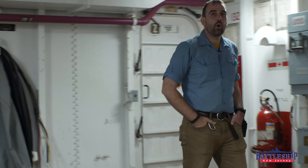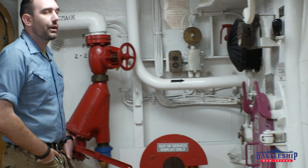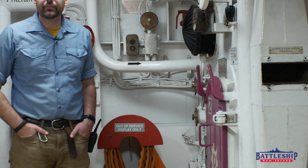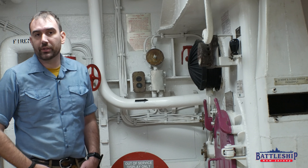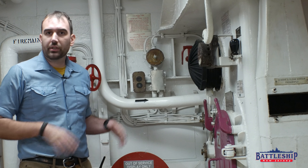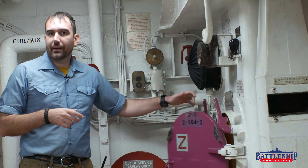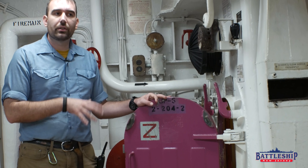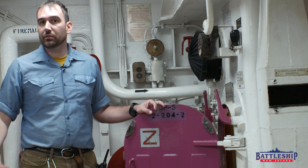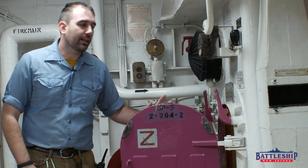Iowa-class battleships always had the ability to refuel aircraft, whether their own embarked float planes or helicopters that could land on board. They didn't always embark aircraft themselves, but they could always refuel them. And so this space we're going to has always existed as the aviation gasoline space, very separate from any of the other fuel spaces used to power the ship, the auxiliary diesel generators, or any of that sort of stuff.